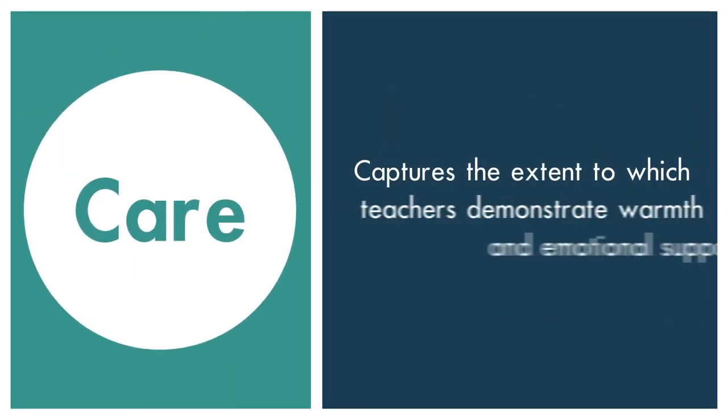The 7Cs framework consists of seven constructs that we believe measure the central components of effective teaching. These constructs include Care, which captures the extent to which teachers demonstrate warmth and emotional support to their students.